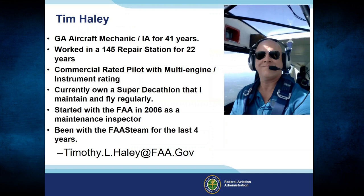I'm a GA aircraft mechanic for 41 years. I've worked in a Part 145 repair station for 22 years. I'm a commercial rated pilot, currently flying a Super Decathlon regularly. I started with the FAA in 2006 as a maintenance inspector and have been with the FAST Team for the last four years. There's my email address — feel free to shoot me a question after this presentation.